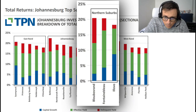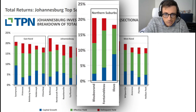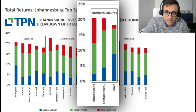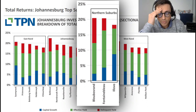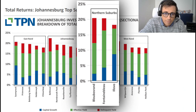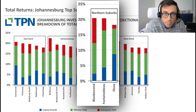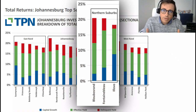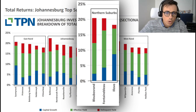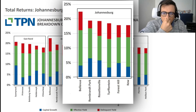Comparing Bloubuschrand and Fontainebleau - two areas with the same gross yield - which is the better investment choice? From the data it's clear that Bloubuschrand has a much higher chance of delinquent behavior; the red bar is substantially higher than Fontainebleau's. On top of that, Fontainebleau has a stronger capital appreciation rate. It's very clear you'd rather go for Fontainebleau, which would probably be my suburb of choice within the Northern Suburbs space.